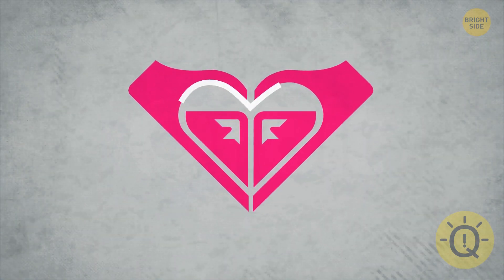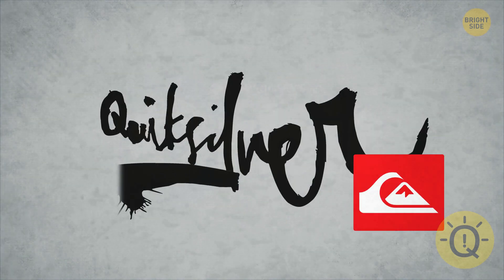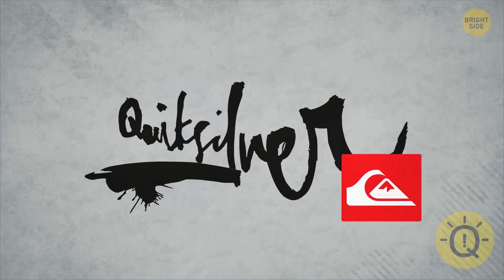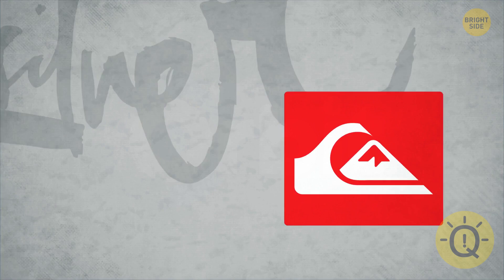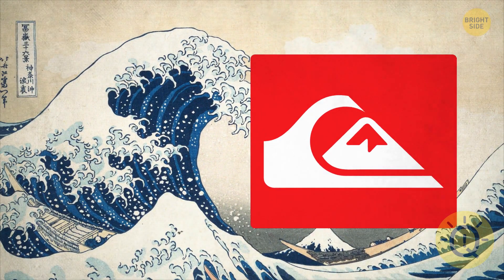Roxy's logo might look like two hands forming a heart, but it's actually the logo of their parent company Quicksilver, turned on its side. Speaking of Quicksilver, it also has a message hidden in its logo. It's a stylized version of the famous art, The Great Wave of Kanagawa.